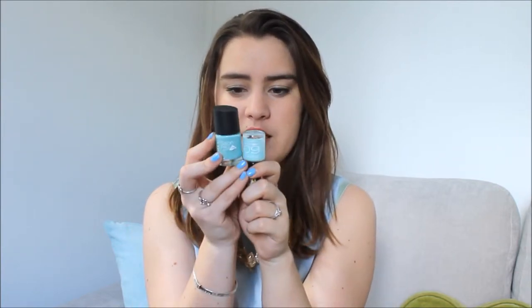A similar one to that is Rimmel London 60 Seconds from the Rimmel Aura collection — this is Breakfast in Bed. It's more of an off-white minty color than Peppermint. They don't look that different in the bottles but when you put it on, this is definitely a lot paler. It's very very pretty and it's one I really like wearing on holiday because it goes with everything. It's very understated and under-hyped. It's really good quality and dries really quickly.